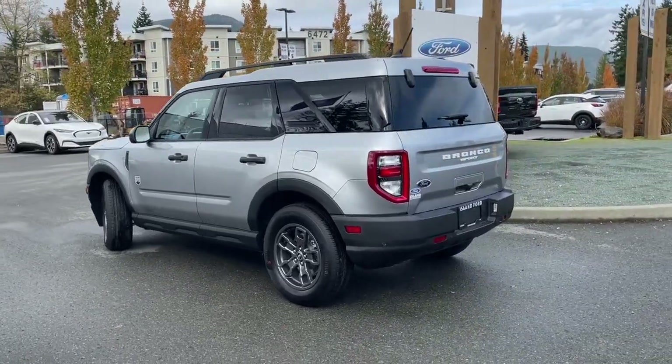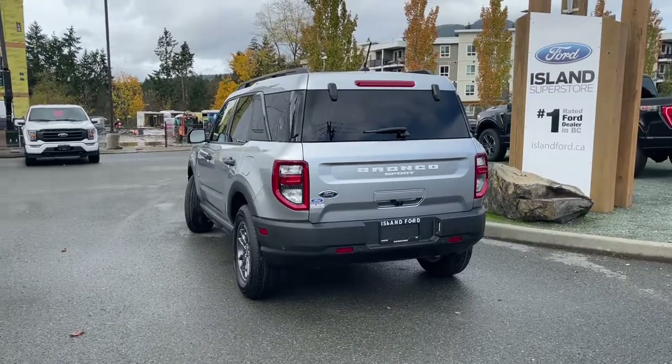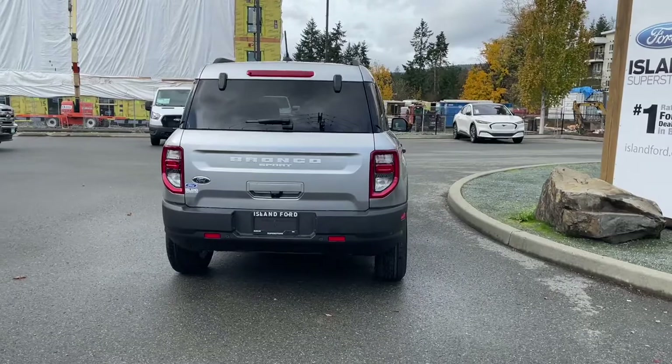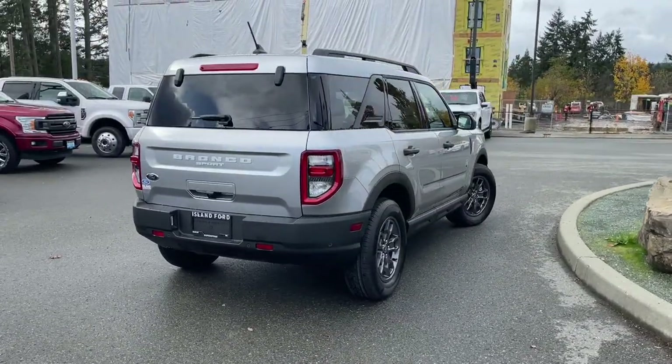It has all-weather mats in the back that keep your cargo area clean, and it also has mats for the back of the seats, so if you have some muddy or dirty stuff, no big deal. Really easy to take this vehicle out on a test drive — you can book it online at islandford.ca.